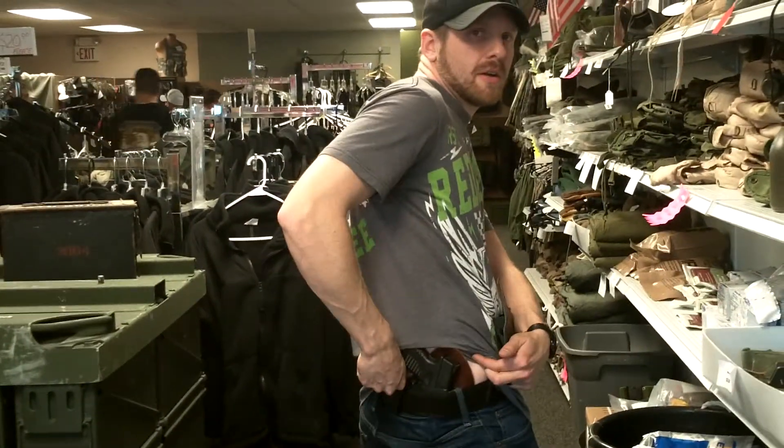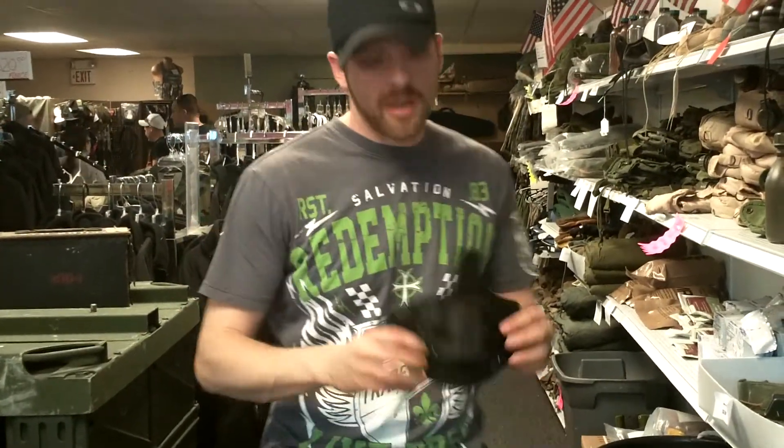I'm Curtis with Shielded Holsters. I make conceal and carry holsters, in-the-waistband holsters. This is a model right here that I sell on my website, www.shieldedholsters.com. I'm also wearing a model here. They're tuckable and they come in different colors.